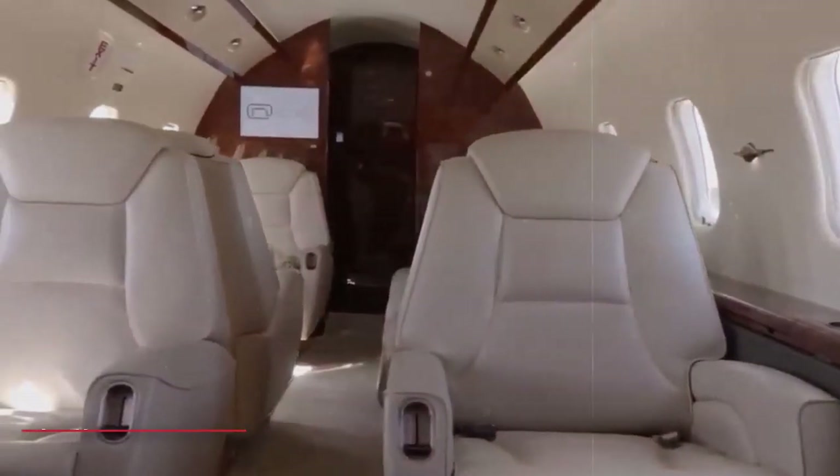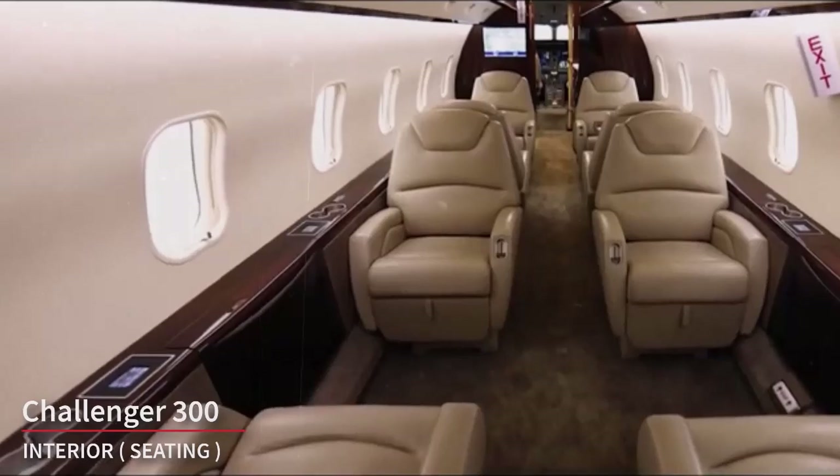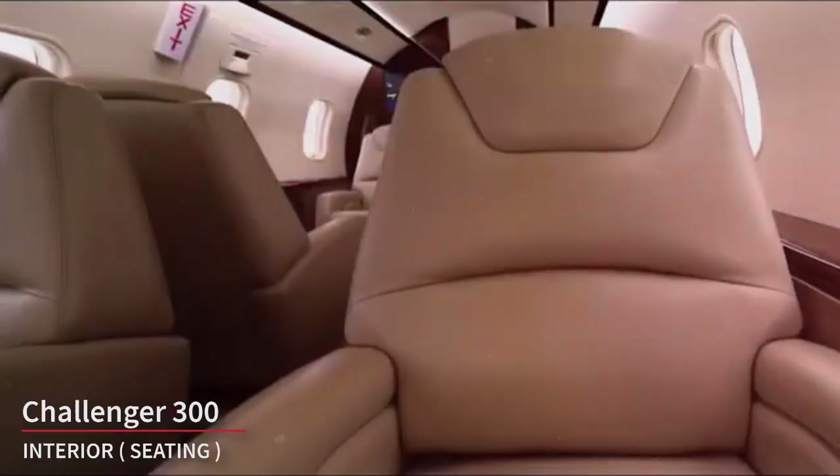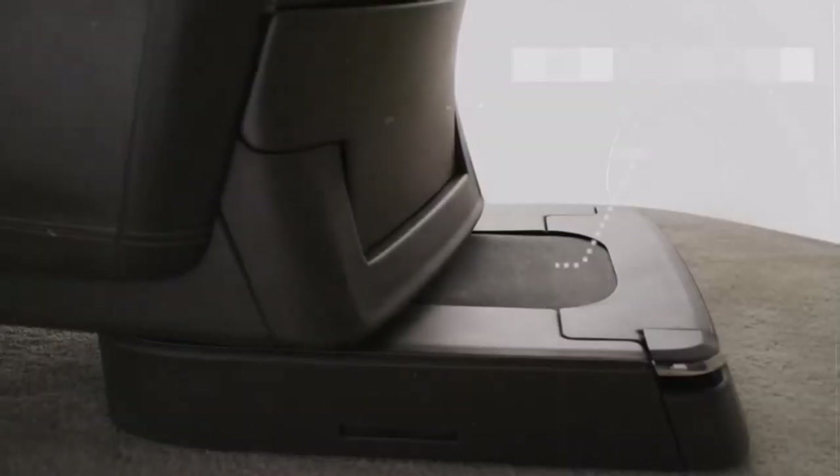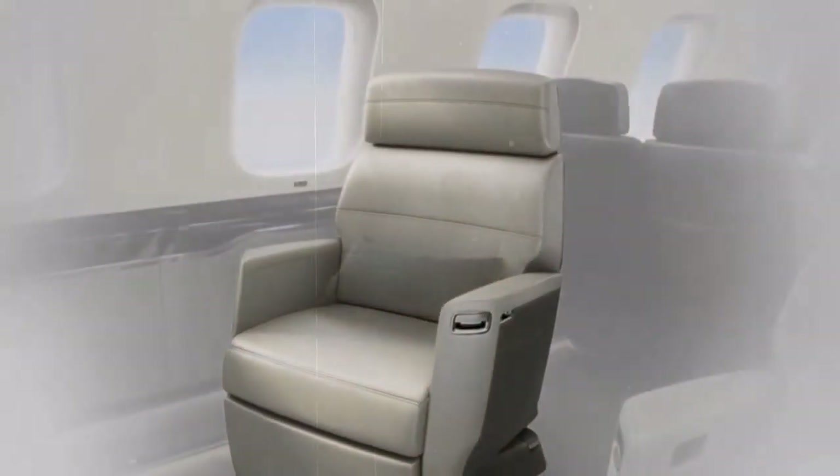The seating in the Challenger 300 is often arranged in a club configuration with comfortable plush leather seats. These seats are often designed to recline and swivel, allowing passengers to interact with one another during the flight. Some may also be fully berthable, providing the option for passengers to sleep during longer journeys.